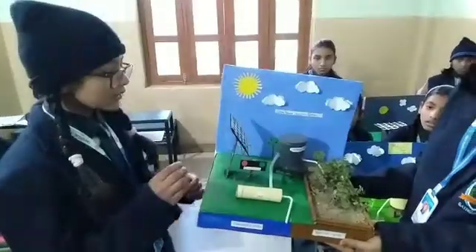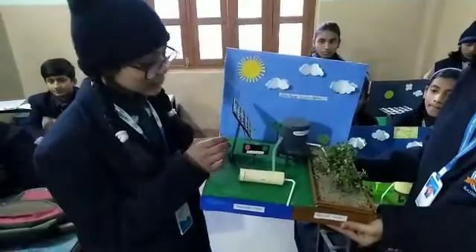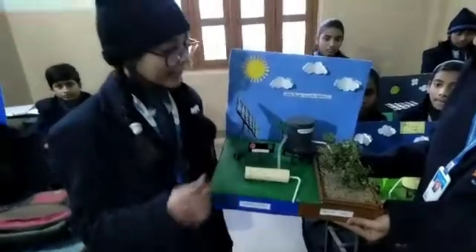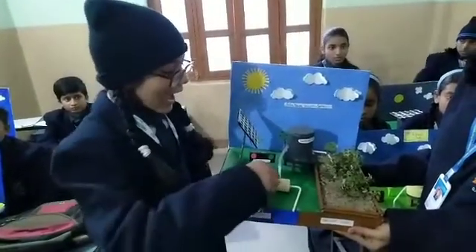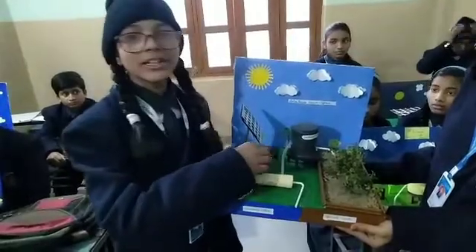First of all, the rays of the sun are stored by the solar panel and it creates electricity, and then it goes to a pump. The pump takes the groundwater to irrigate its crops, and then this water is filtered by the tank and stored in it.